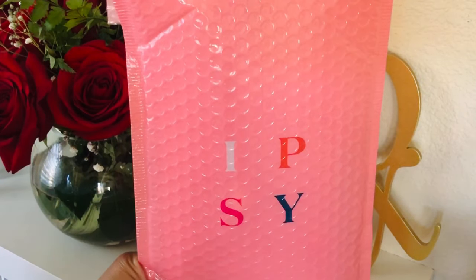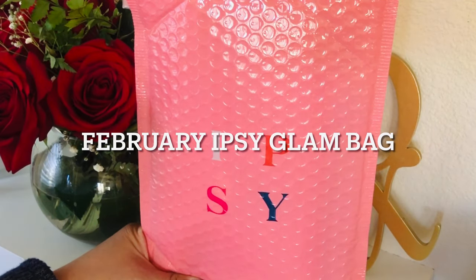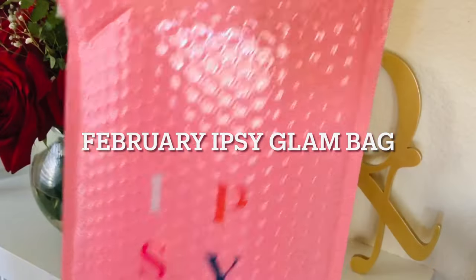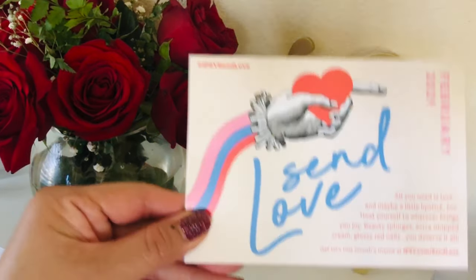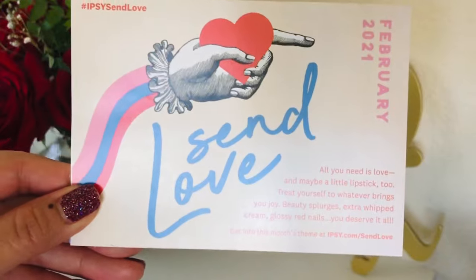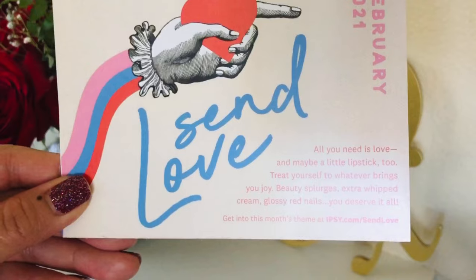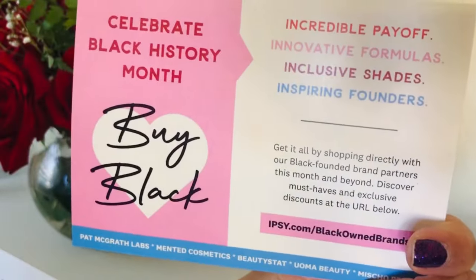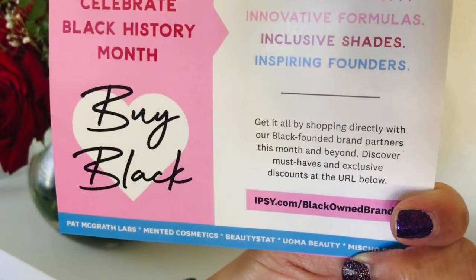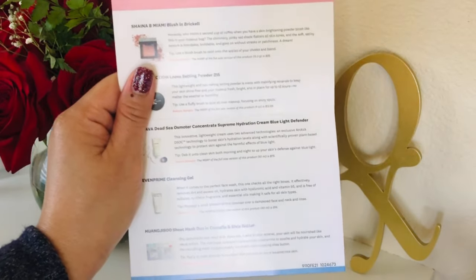I'm always excited about that. Today the Ipsy Glam Bag — I'm super excited. I saw the bag and it was gorgeous, so I thought I'd pair it up with this bouquet of flowers. First thing in here is the card — it says February 2021, 'Send Love.' All you need is love and maybe a little lipstick too. And then there's the bag celebrating Black History Month, which is nice.